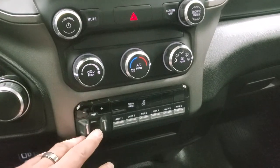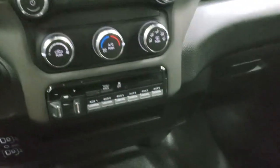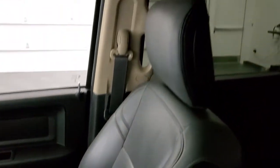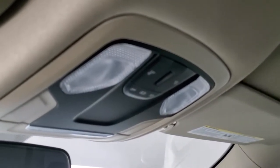Climate control is down there, along with a factory brake controller, six upfitter switches, tow haul, and stability control. The floors are very clean. The passenger's side seat is in excellent shape, and the headliner is in really nice, clean condition. You do get map lights up there as well.